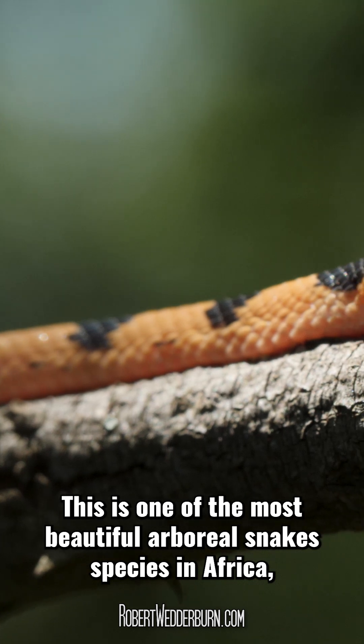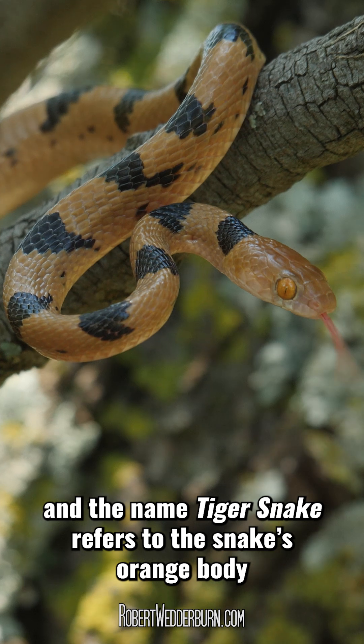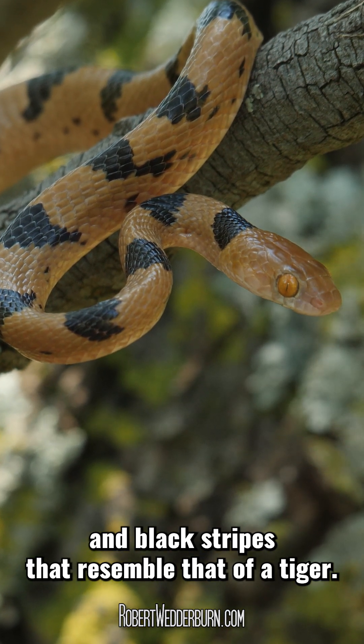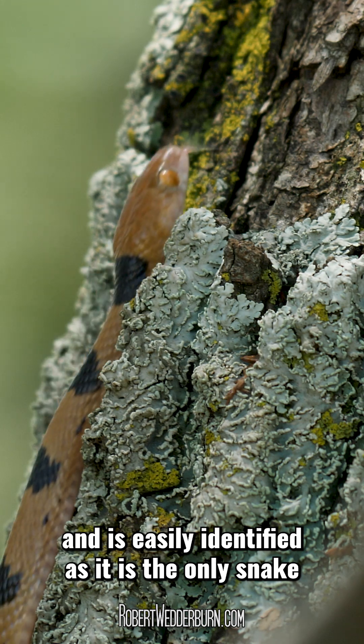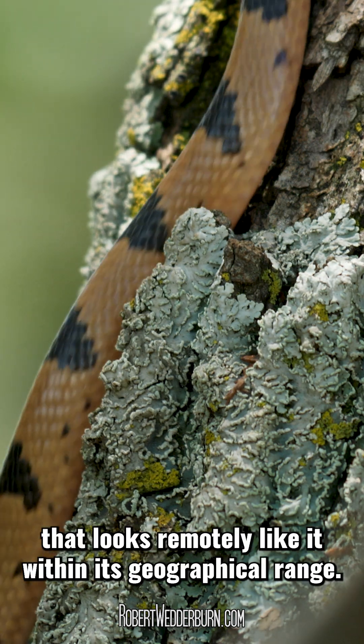This is one of the most beautiful arboreal snake species in Africa, and the name Tiger Snake refers to the snake's orange body and black stripes that resemble that of a tiger. This small snake only grows to around 50 cm long, and is easily identified as it is the only snake that looks remotely like it within its geographical range.